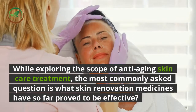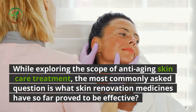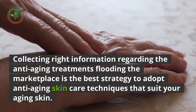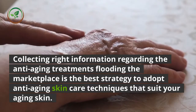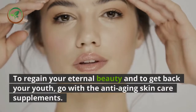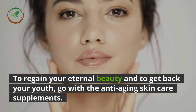While exploring the scope of anti-aging skin care treatment, the most commonly asked question is what skin renovation medicines have so far proved to be effective. Collecting the right information regarding anti-aging treatments flooding the marketplace is the best strategy to adopt techniques that suit your aging skin.